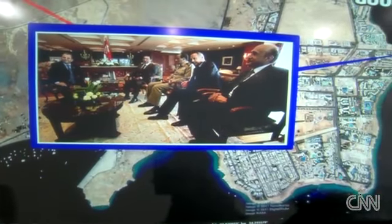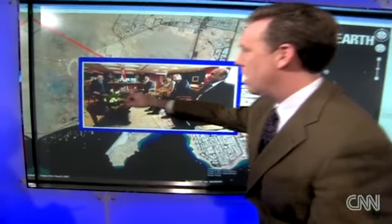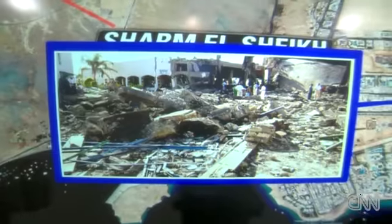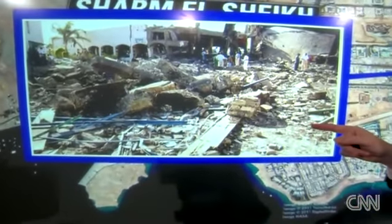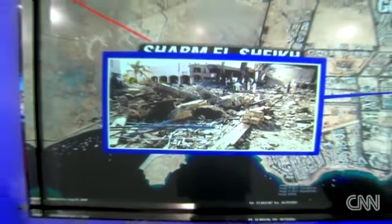They've had many summits here, some of which you've attended, Wolf. This is Mubarak a couple of years ago with Ehud Barak, the Israeli defense minister, Omar Suleiman, and Tantawi, the top military official. Another summit here — this is him with Netanyahu, Hillary Clinton, and Mahmoud Abbas, the Palestinian leader. And you remember this terrorist attack in 2005? It killed 88 people. So a lot of news has been made there over the years.